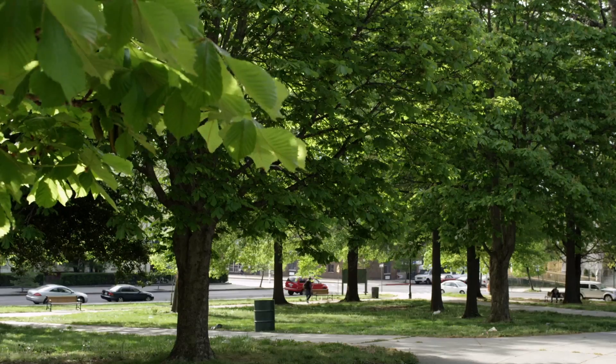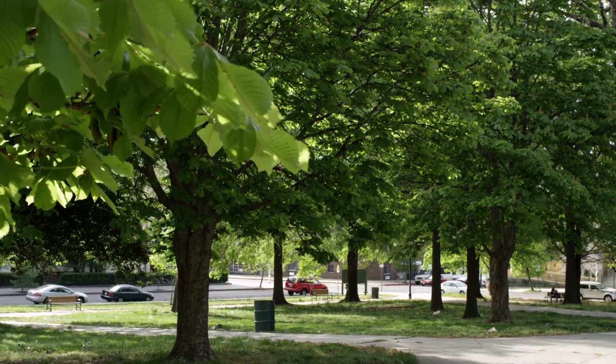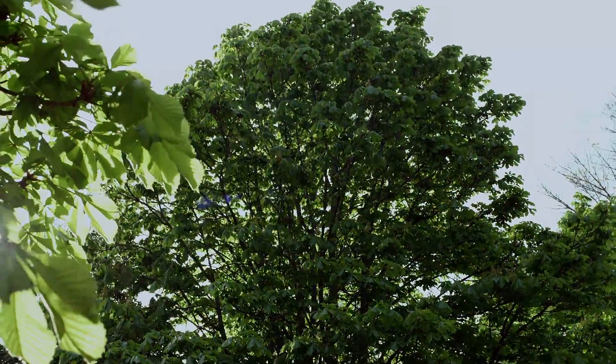Street trees are really important for a lot of reasons. You want to make sure that you have shade. It keeps the heat down. But it also protects you from the noise.